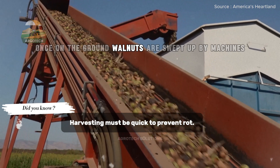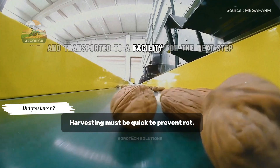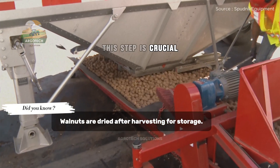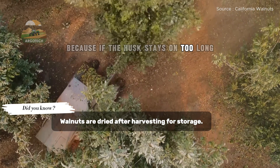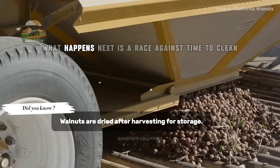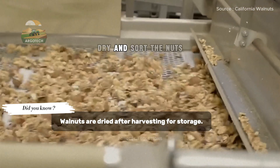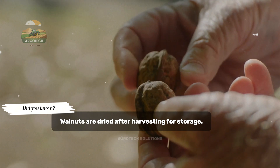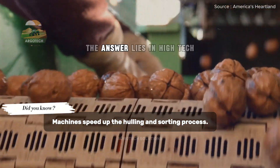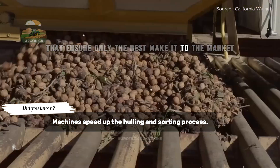Once on the ground, walnuts are swept up by machines and transported to a facility for the next step: removing the outer husk. This step is crucial because if the husk stays on too long, the walnut quality drops. What happens next is a race against time to clean, dry, and sort the nuts. The answer lies in high-tech drying and sorting systems that ensure only the best make it to the market.